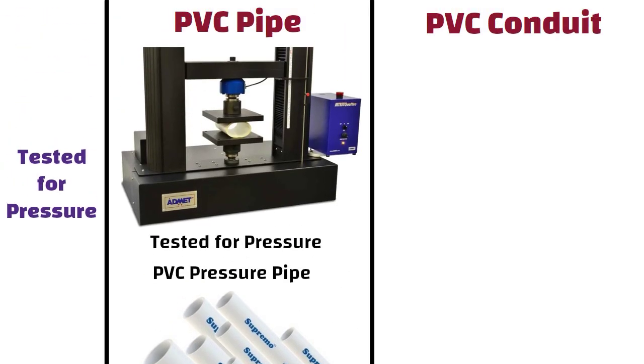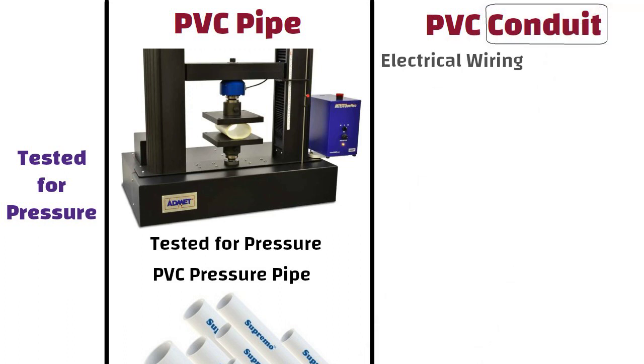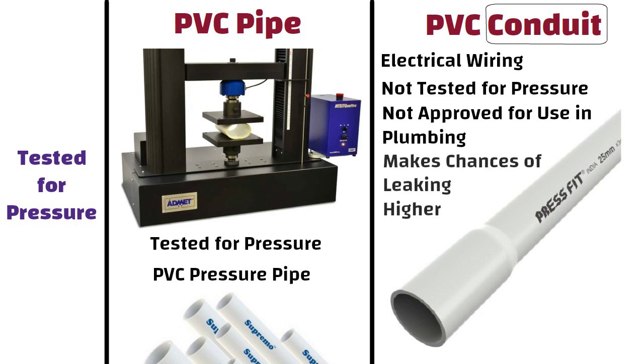On the other hand, conduit is the term applied to PVC pipes that are made for electrical wiring, and they are not tested for pressure the way that PVC pipe is. PVC conduit is not approved for use in plumbing systems because the lack of pressure testing makes the chances of leaking higher.